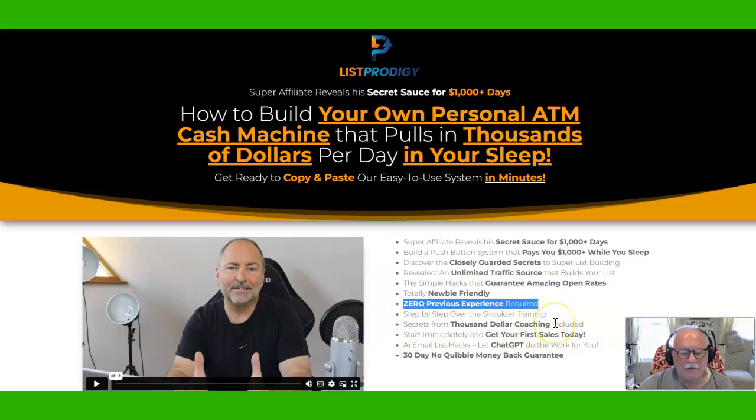There's also a coaching offer at the very end. It's rather expensive. If you can't afford it, I wouldn't worry about it because I think there's plenty of training in List Prodigy already for you to be able to build your list of buyer leads without the high-end coaching.